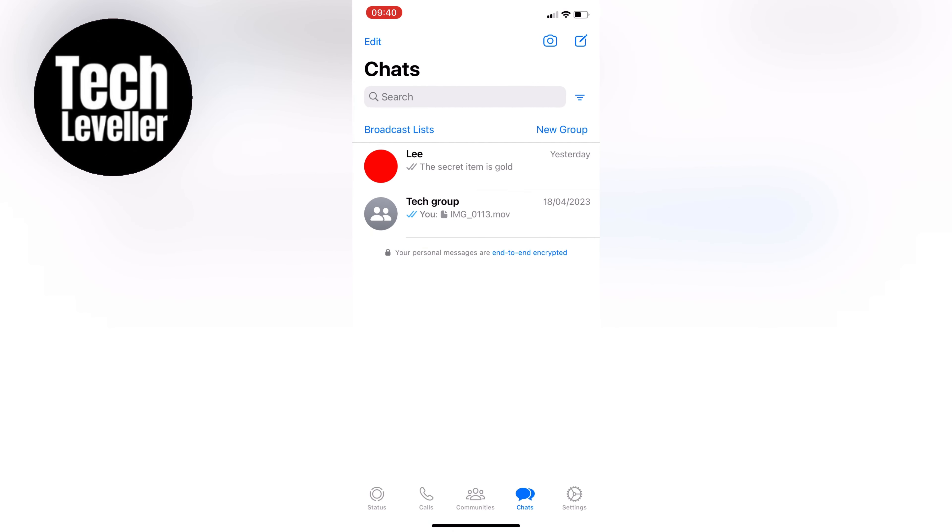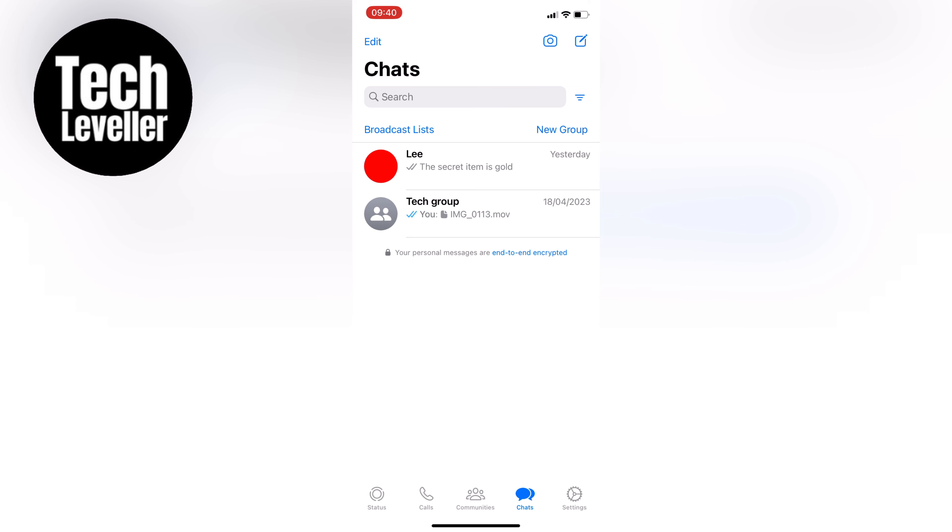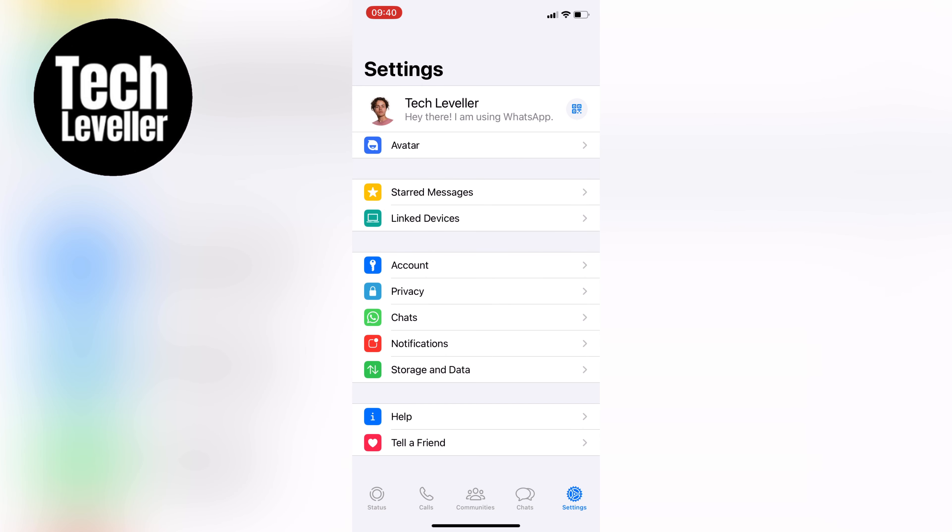First things first, go to your WhatsApp settings. We need to change three different categories to make it seem like you're offline but still be able to use the app. The first setting we want to change is the last seen.